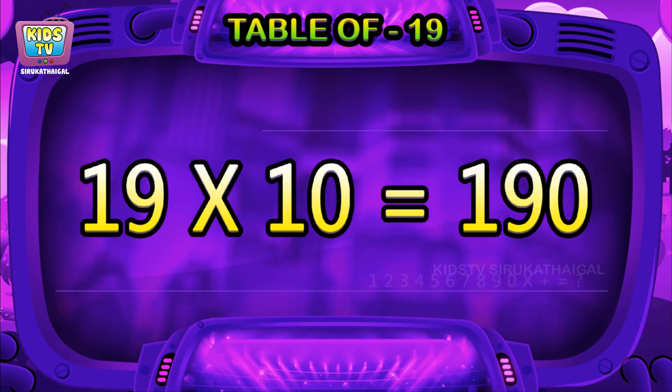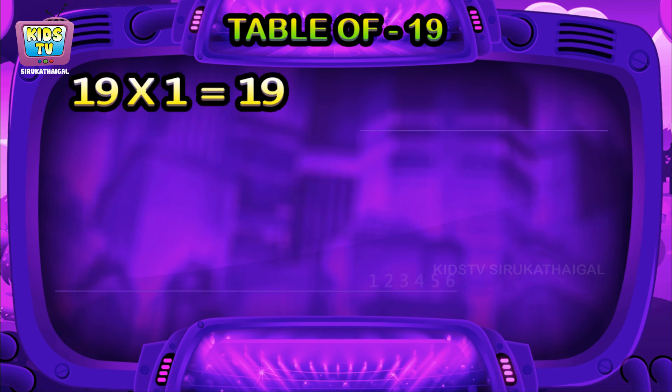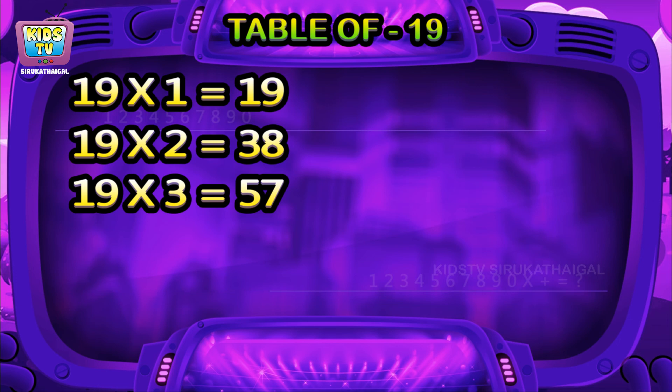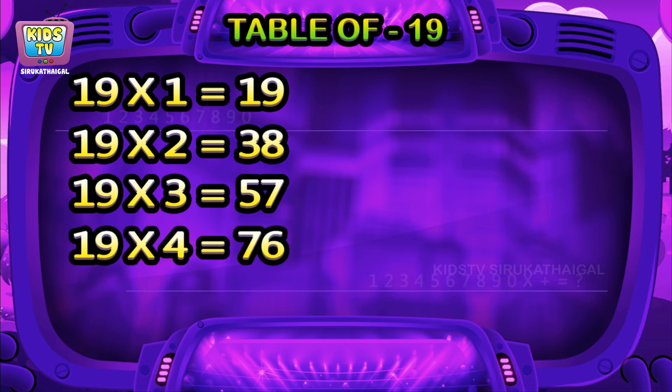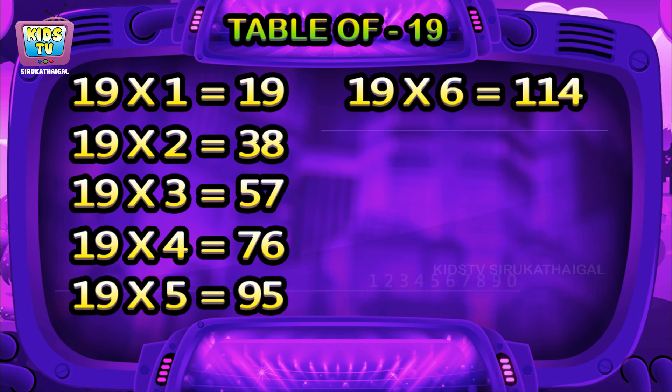19 tens are 190. 19 ones are 19, 19 twos are 38, 19 threes are 57, 19 fours are 76, 19 fives are 95, 19 sixes are 114.